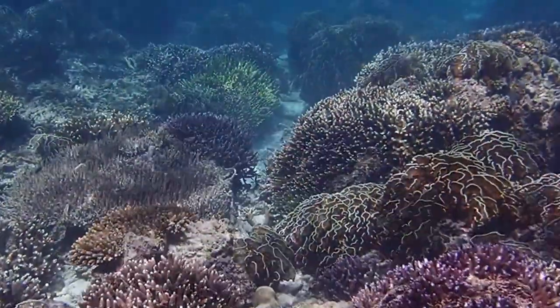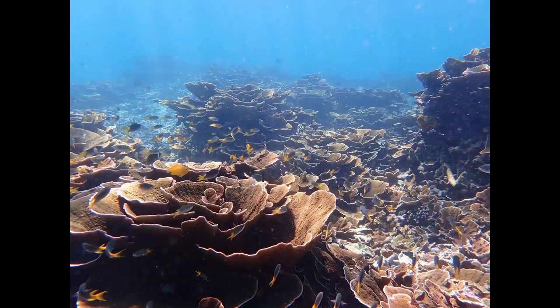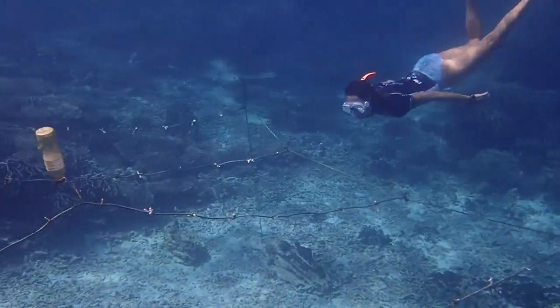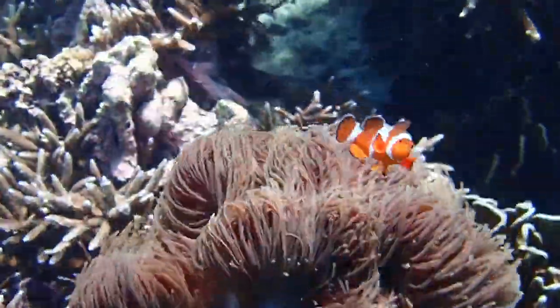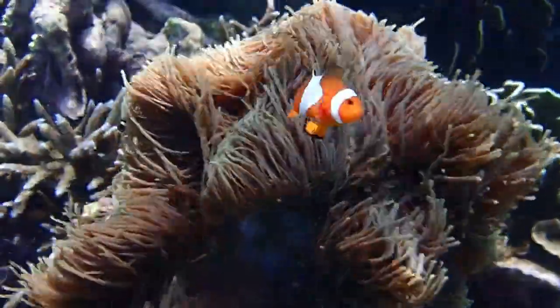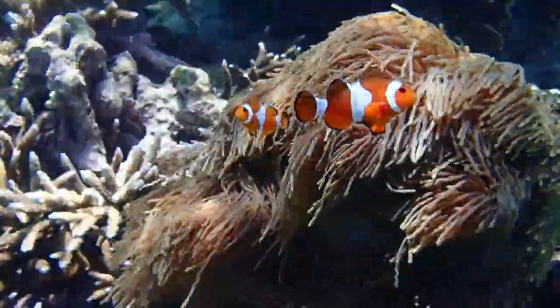The whole idea was not really to restore the reefs so much here, because at the moment they're in quite good shape — the coral coverage and diversity is still pretty good. But with increasing sea surface temperatures and climate change, it's quite impossible for the reefs here to avoid increased sea water temperatures. So what we're trying to do is create corals that are a bit more resilient to changes in temperature, so that in the future when there's a global bleaching event and the water becomes too warm, not all of the corals will die off.